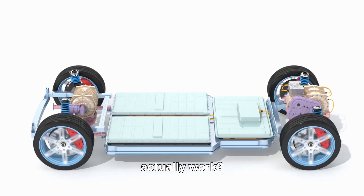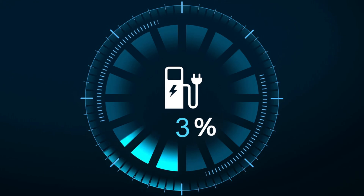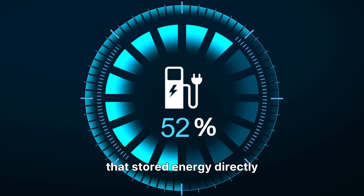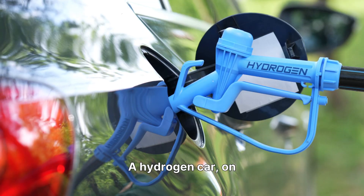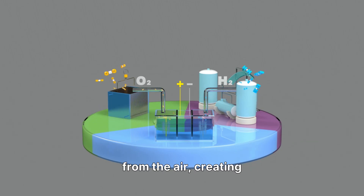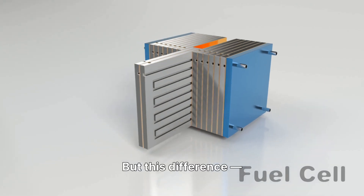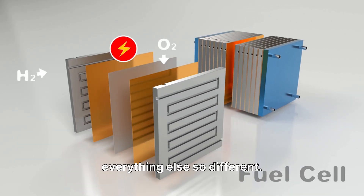How do they actually work? An electric car runs on a battery that stores electricity. You plug it in, charge it up, and the electric motor converts that stored energy directly into motion — simple and efficient. A hydrogen car, on the other hand, carries tanks of hydrogen gas. Inside, a fuel cell mixes hydrogen with oxygen from the air, creating electricity on the spot, and the only byproduct is pure water vapor. Pretty cool, right? But this difference — battery versus fuel cell — is what makes everything else so different.